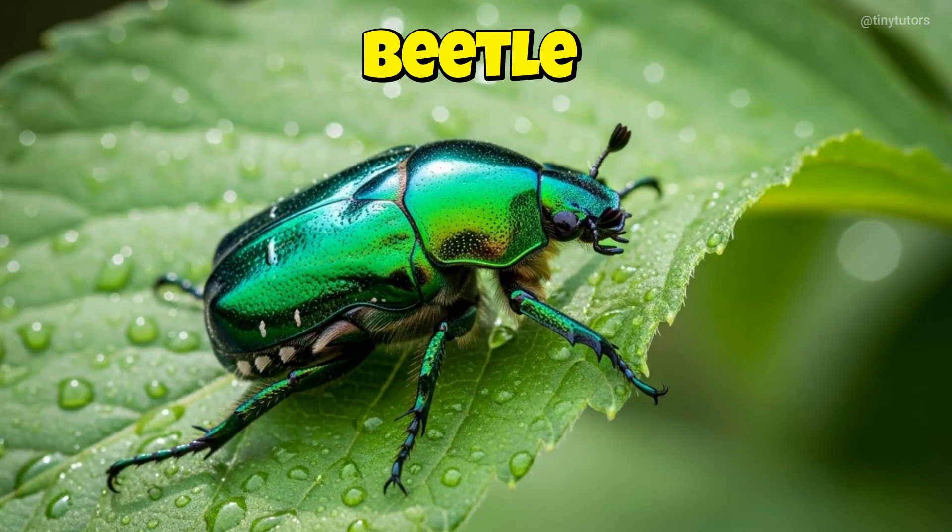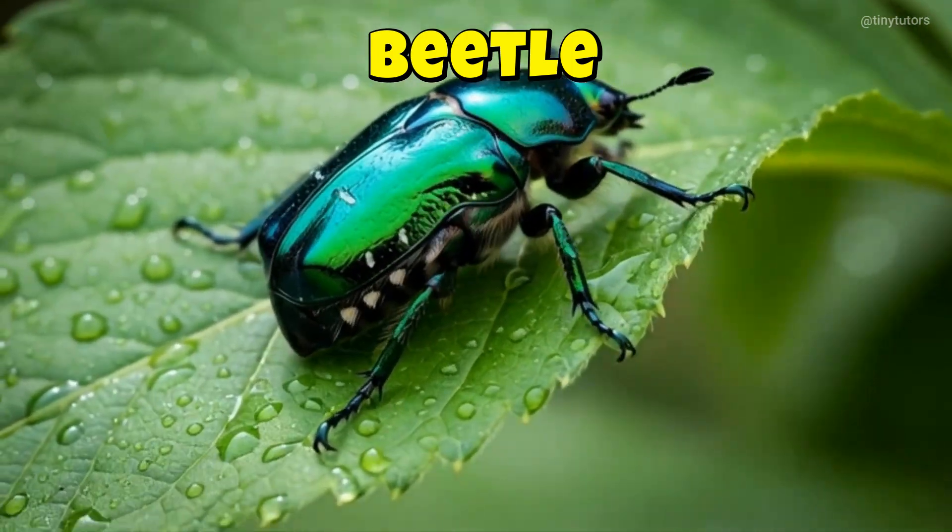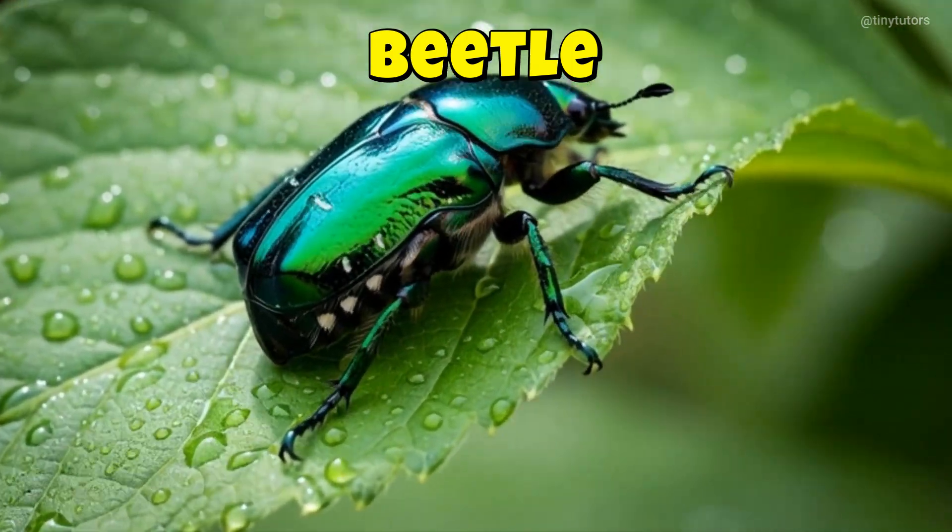This is Beetle. Beetle has a shiny hard shell like armor. It walks calmly on the ground searching for food. This is the Beetle.